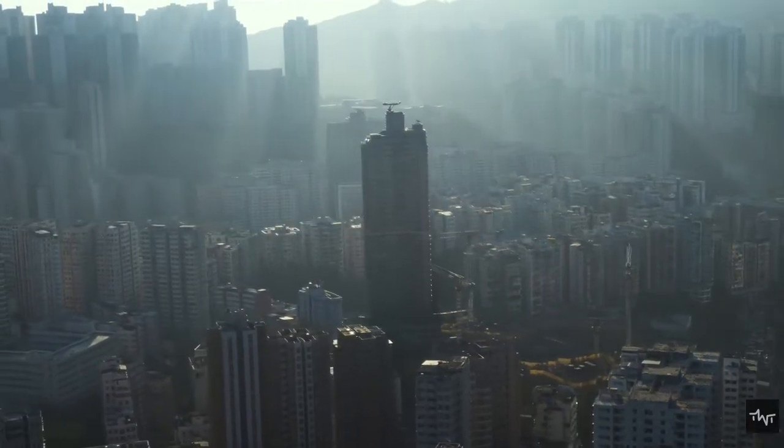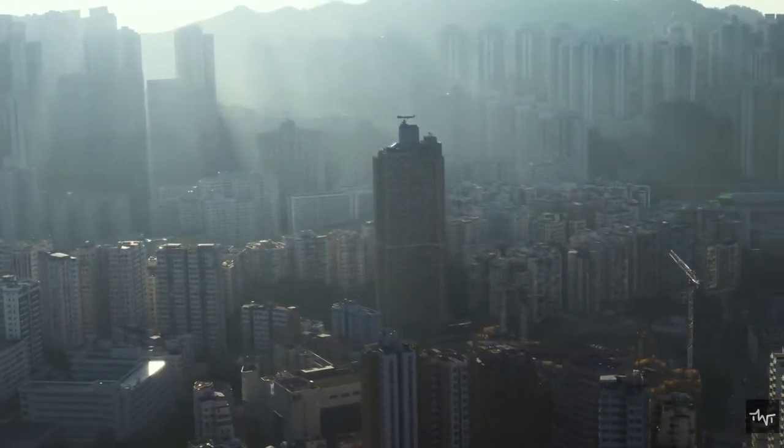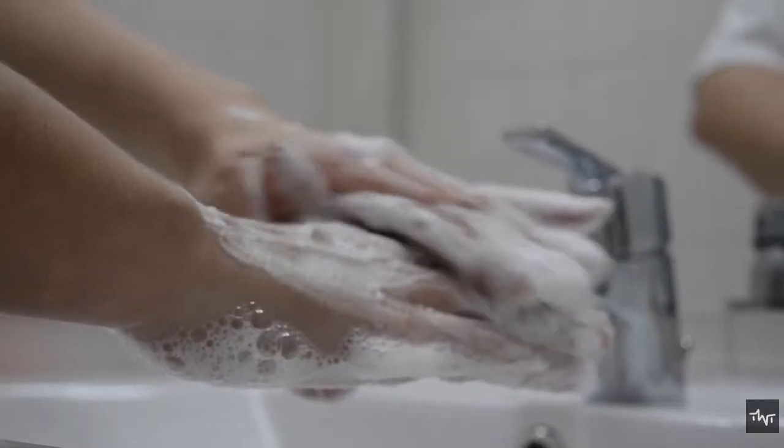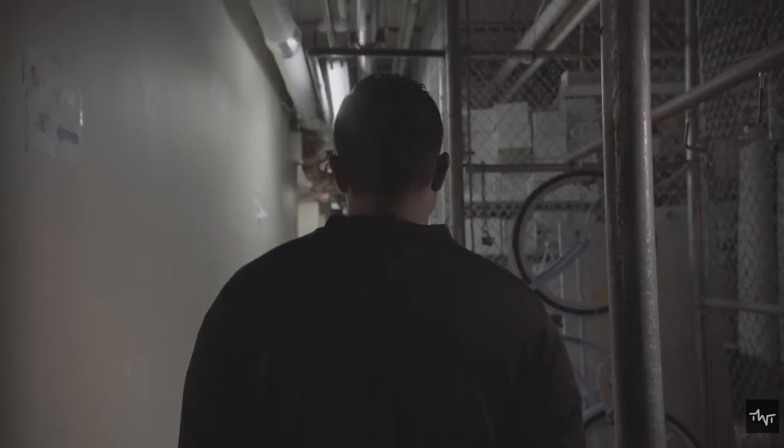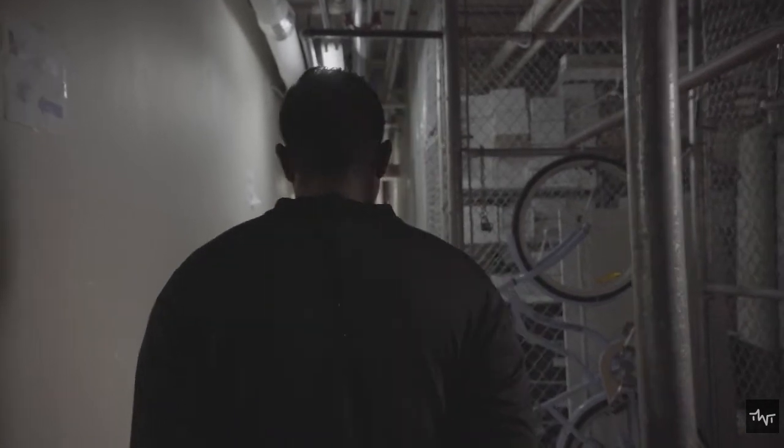Remove contaminated clothing and wipe off or wash unprotected skin if you were outside after the fallout arrived. Hand sanitizer does not protect against fallout. Avoid touching your eyes, nose, and mouth. If possible, do not use disinfectant wipes on your skin.